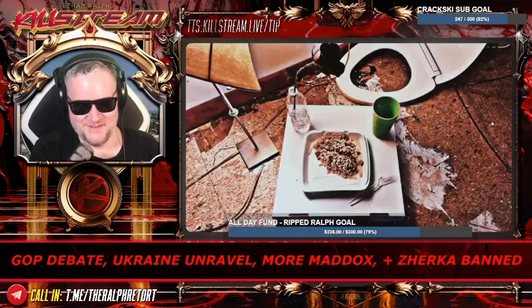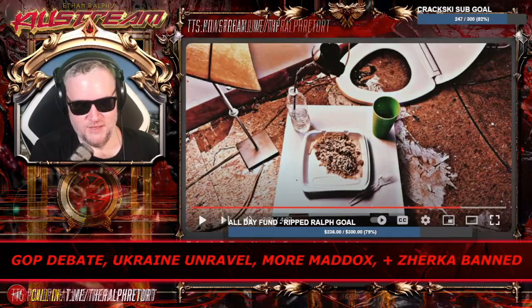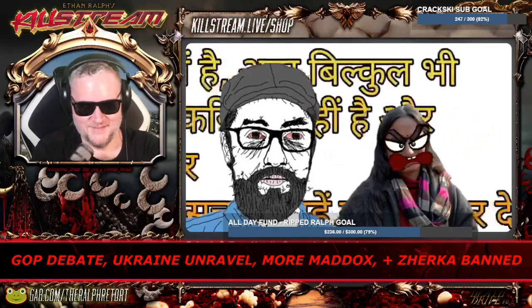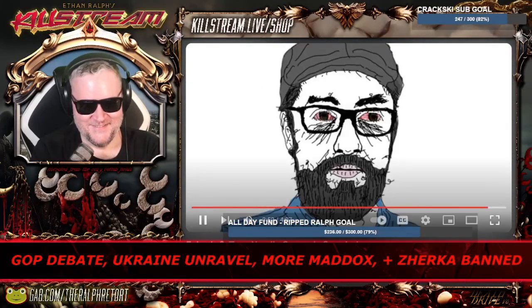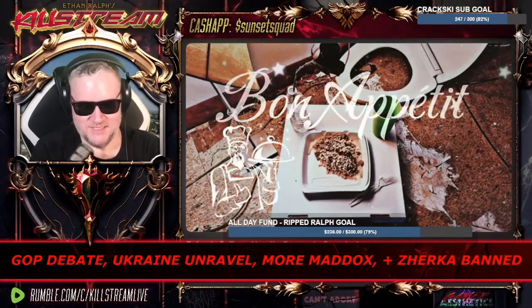And voila — a delicious tuna casserole, sure to satisfy and pleasantly surprise any bill collectors or social workers who happen to be paying you a visit that particular evening. Not to mention your mail-order wife who never cooks or does anything around the house all day except leave messes and yell at you in her native tongue about the rent check — she is sure to love the dinner you cook for her. Anyway, bon appétit.